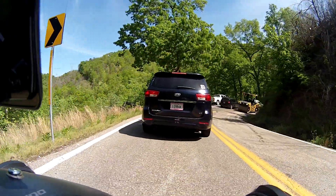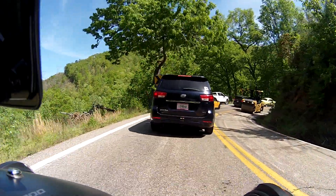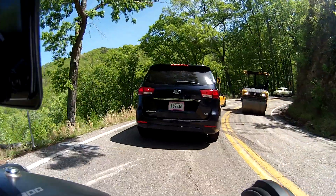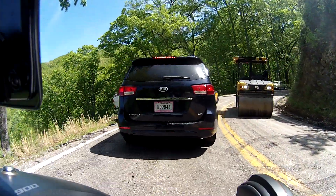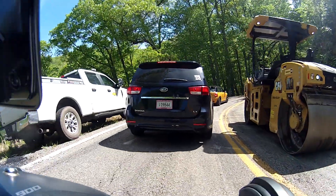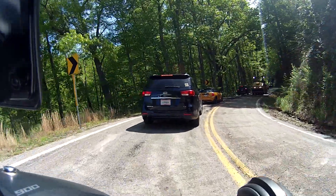Doing some paving work, looks like. There's a roller - it's going to smooth out the asphalt once they put it down. I don't know whether they're patching or resurfacing. I guess we'll find out. Here's a good bit of the equipment. You definitely don't want to hit that on your bike.